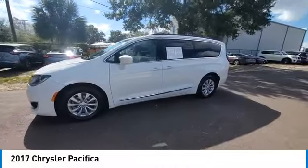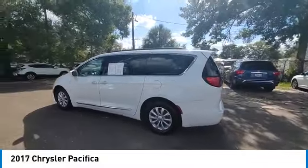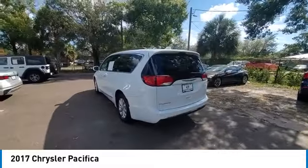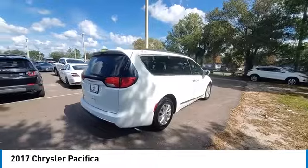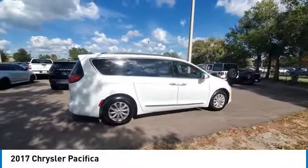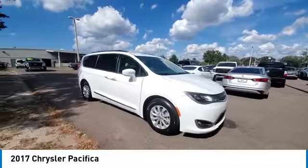This vehicle has less than 65,000 miles. Here are some of this vehicle's great options: electronic stability control, heated mirrors, alloy wheels, rear spoiler, power lift gate, brake assist, traction control, remote keyless entry, fog lights, and four-wheel disc brakes.